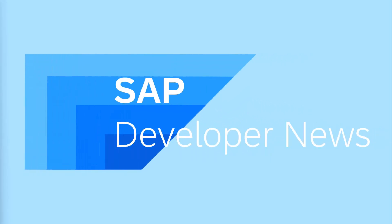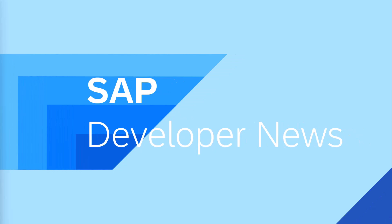This is the SAP Developer News for May 22nd, 2025, Special Sapphire Edition. Hey everybody, Josh Bentley, Mr. Bluebeard, representing the SAP Experience Center here on the Sapphire show floor.